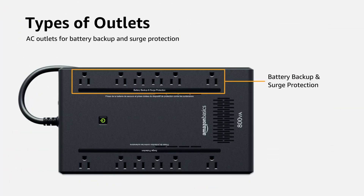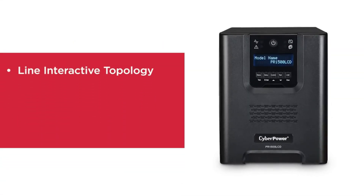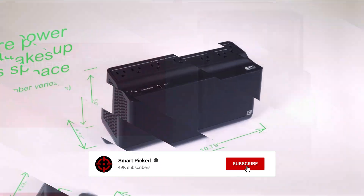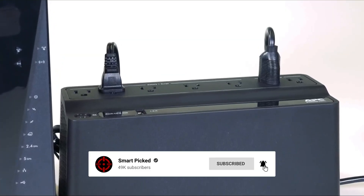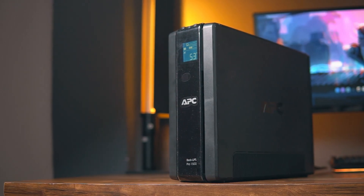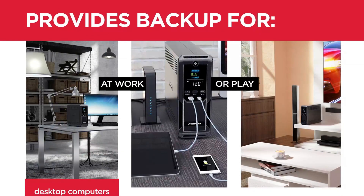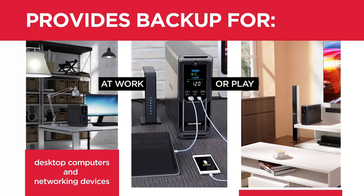That's a wrap! We trust you enjoyed exploring our selection of best UPS battery backups. If you did, please show your support by giving us a thumbs up and clicking the subscribe button. Feel free to share in the comments which UPS battery backup you're considering. Thanks for tuning in and we look forward to seeing you in our upcoming videos!